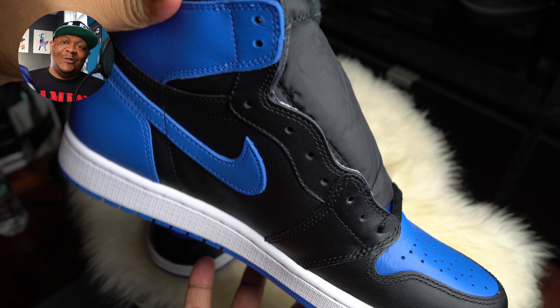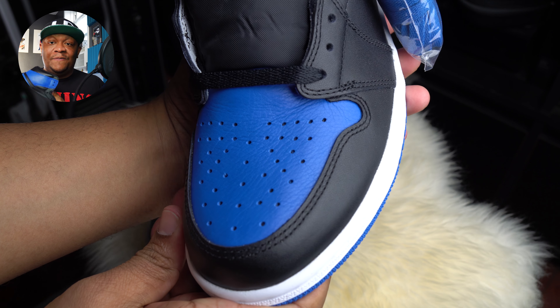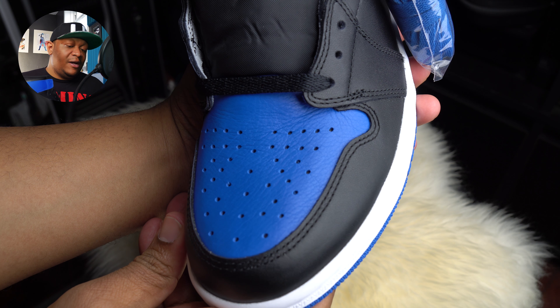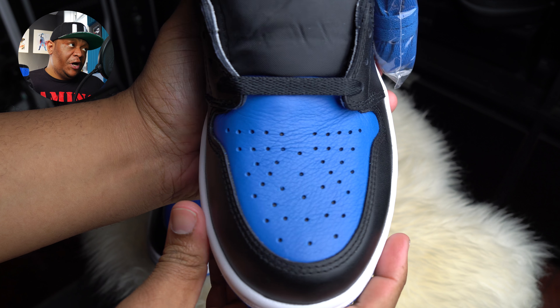2017 edition - these just came back out, recently retro'd. You guys know the Jordan 1 is the sneaker head flair on the channel and within the LD network, but every now and then there's a pair of Jordans or Nikes that's just super dope I can't resist, and this is definitely one of those pairs. What we're looking at here is an OG colorway.